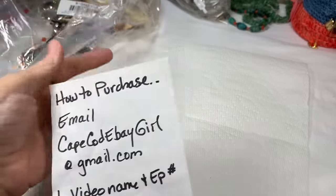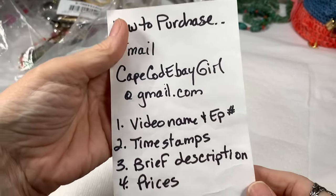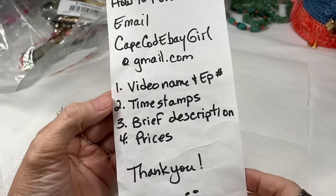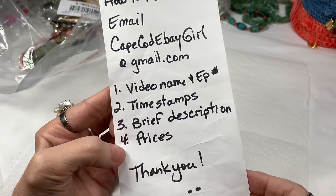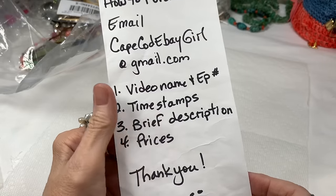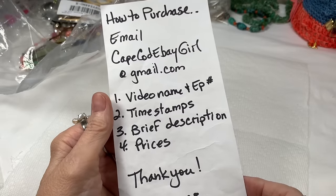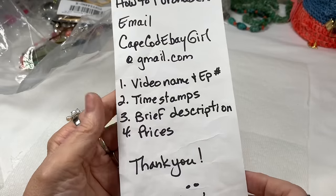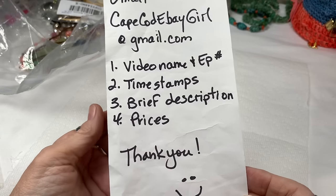First, if I may, I'll give you some instructions on how to purchase any of the jewelry if you see something you like. Please email me at CapeCodEbayGirl at gmail.com with four pieces of information: the video name and episode number, the timestamps of when your pieces show, a brief description of those pieces, and the prices. I know it seems a bit nitpicky, but this is really what I need. Sometimes new subscribers watch older videos and don't realize they're older, so this is always a great system.